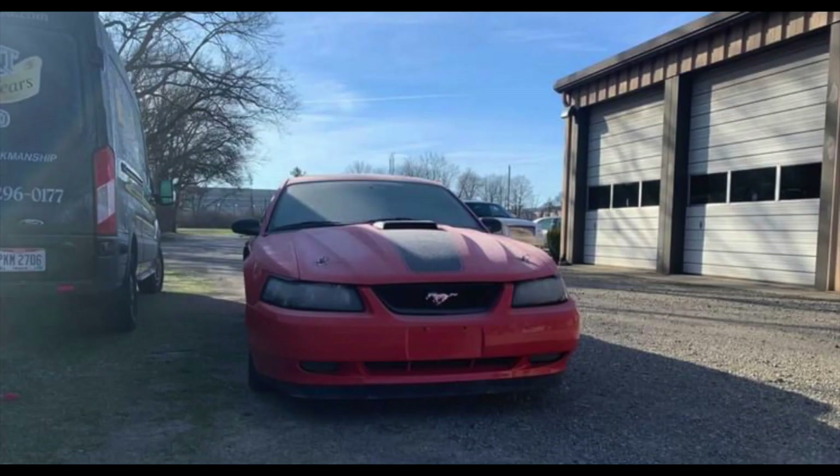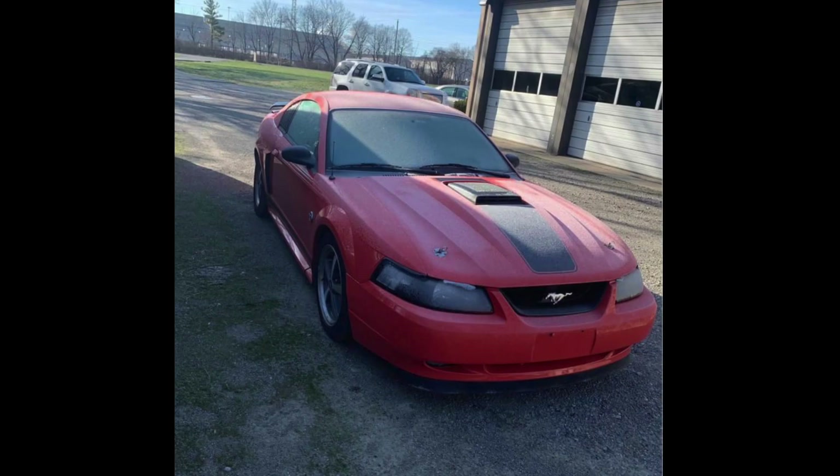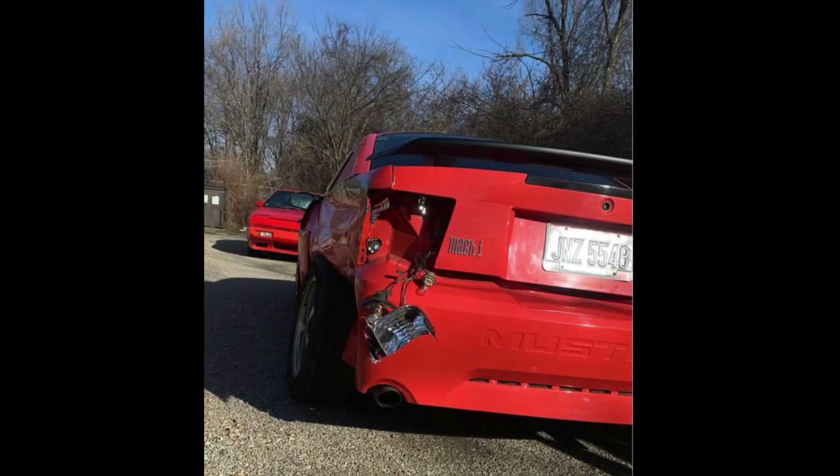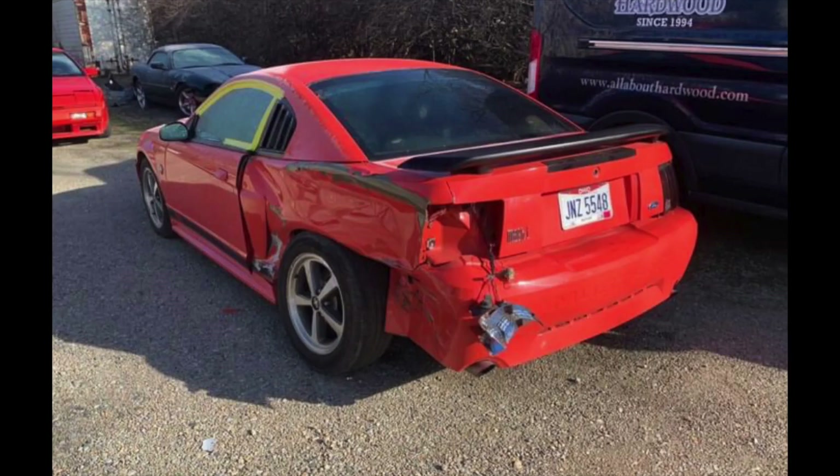This is one of 964 Competition Orange Mach 1s with the interior upgrade package and one of 914 Competition Orange Mach 1s with the 5-speed. So it's a pretty rare car, very nice car, very desirable — very sad to see it in this condition. You can see how bad the back of it is twisted.